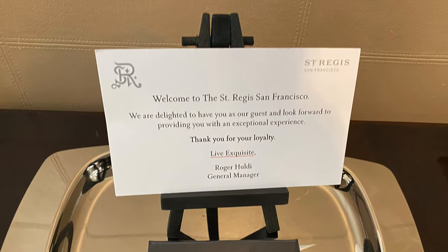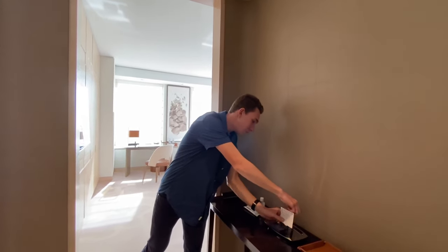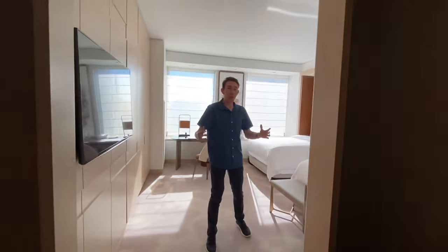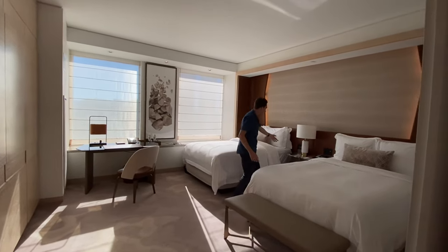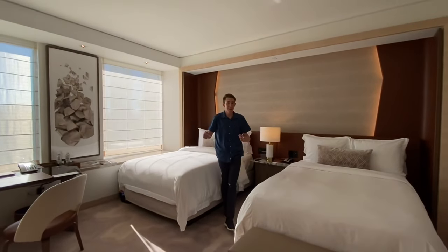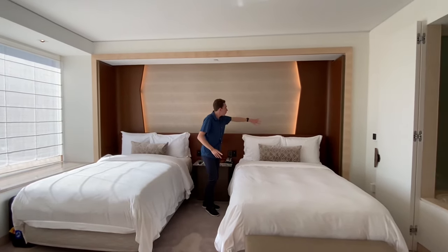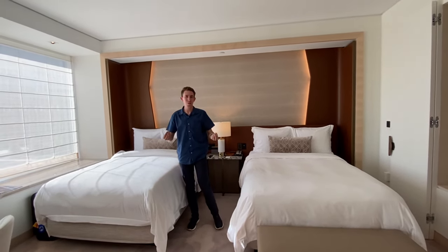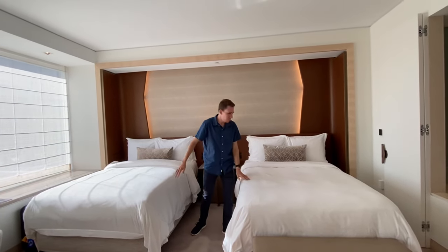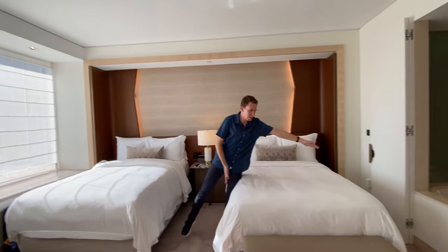I think every luxury Marriott property should have something in the room to show their appreciation. You wouldn't believe how many hotel stays don't even have that — nothing in the room when you get there, even for their most elite titanium members. The room itself is very spacious for San Francisco — it is huge. Big beds. The reason I wanted to stay here is because they completely remodeled it around 2019. The new lighting and design is really cool — this was not here before. It was more of an ugly room; now they've made it beautiful. Two beds — I believe they're queens, though they could be doubles — but they're pretty big, just right for two people each.